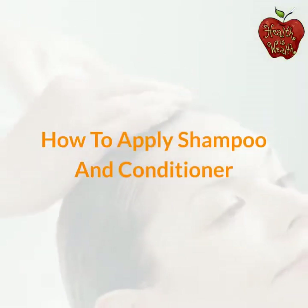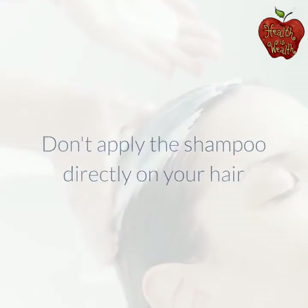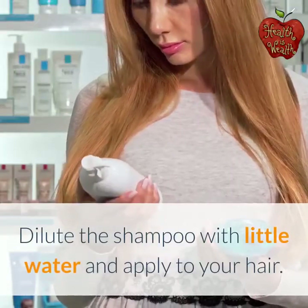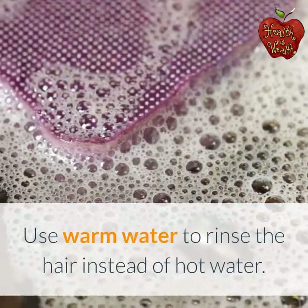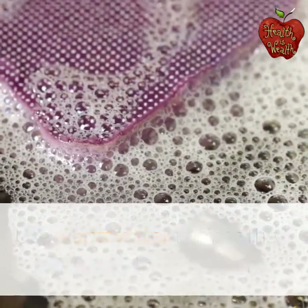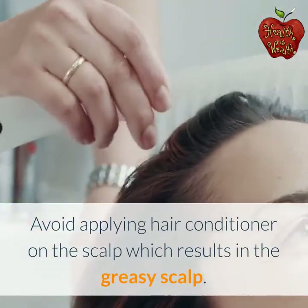How to apply shampoo and conditioner: Don't apply shampoo directly on your hair, which leads to hair fall due to its harsh chemical composition. Dilute the shampoo with a little water and apply it to your hair. Use warm water to rinse the hair instead of hot water. Avoid applying hair conditioner on the scalp, which results in a greasy scalp.